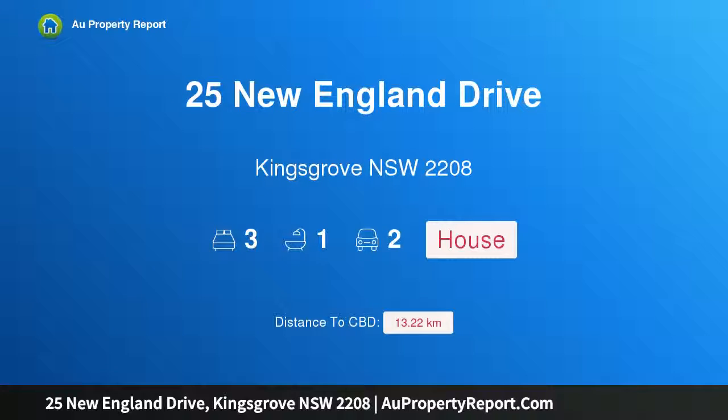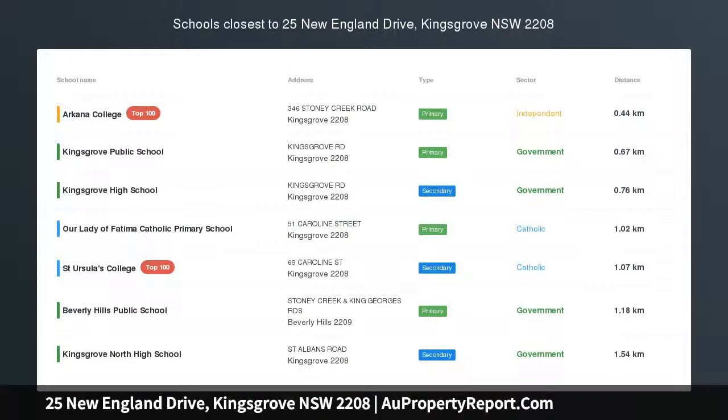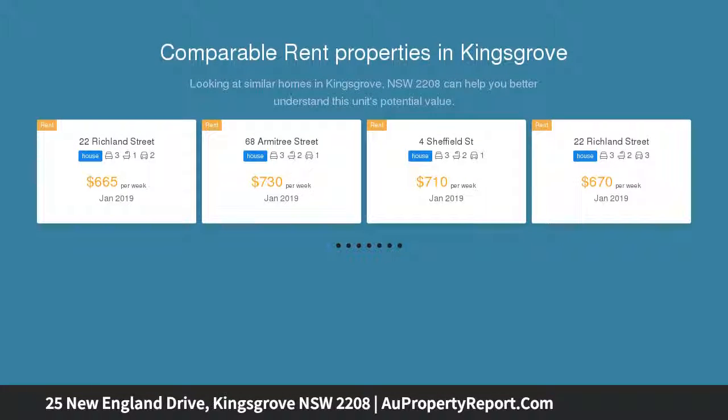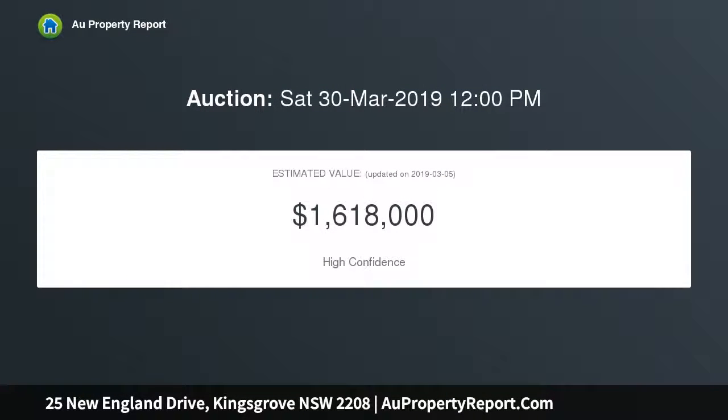I'm glad to introduce property 25 New England Drive, Kingsgrove, New South Wales 2208. Quiet street, great land, and full brick — it's a trifecta. This immaculately maintained three-bedroom full brick family home was built the way homes should still be built, presented in near-perfect condition in a family-friendly tree-lined street, with a sun-filled backyard.